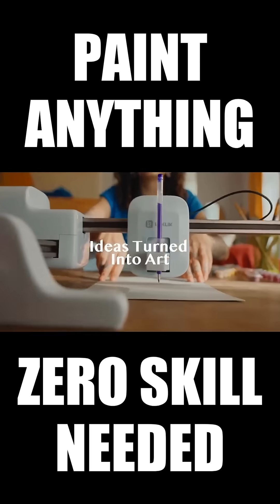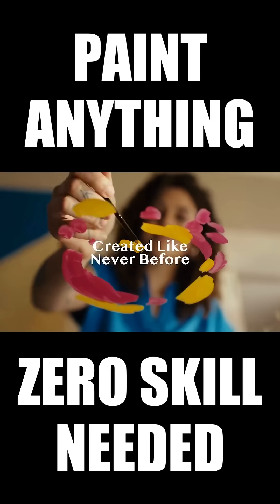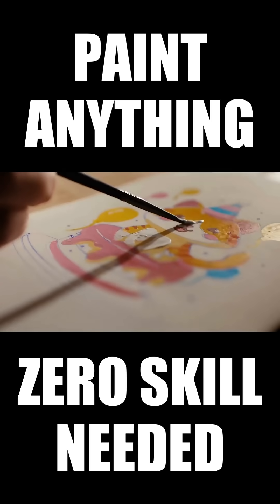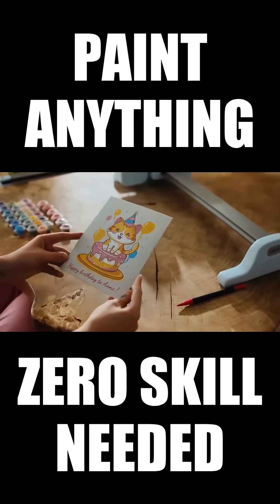You can turn any idea into a unique hand-painted card for your close ones in minutes. Express love, friendship, or gratitude — thoughtful, handmade, and right on time.